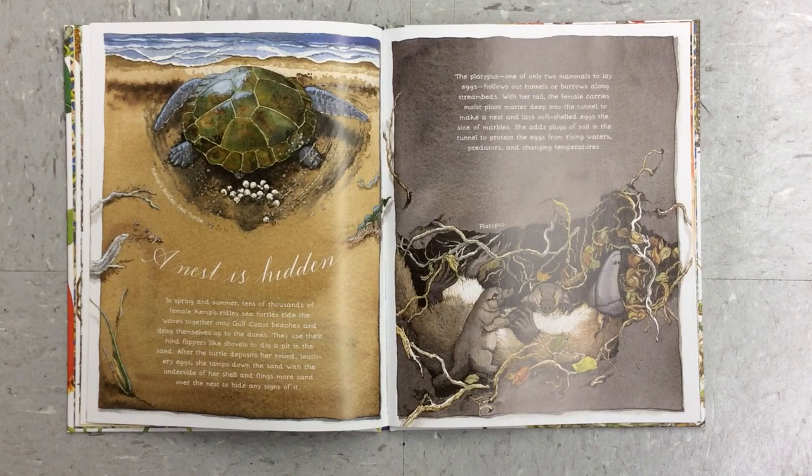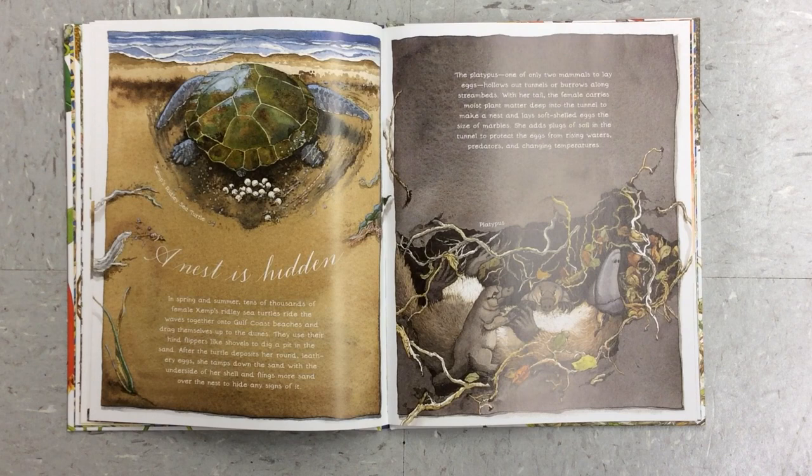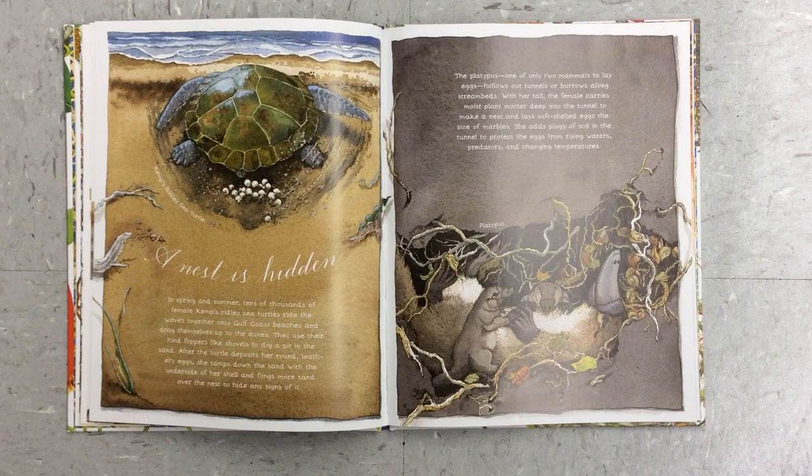A nest is hidden. In spring and summer, tens of thousands of female Kemp's Ridley Sea turtles ride the waves together onto Gulf Coast beaches and drag themselves up to the dunes. They use their hind flippers like shovels to dig a pit in the sand. After the turtle deposits her round, leathery eggs, she tamps down the sand with the underside of her shell and flings more sand over the nest to hide any signs of it. The platypus, one of only two mammals to lay eggs, hollows out tunnels or burrows along stream beds. With her tail, the female carries moist plant matter deep into the tunnel to make a nest and lays soft-shelled eggs the size of marbles. She adds plugs of soil in the tunnel to protect the eggs from rising waters, predators, and changing temperatures.